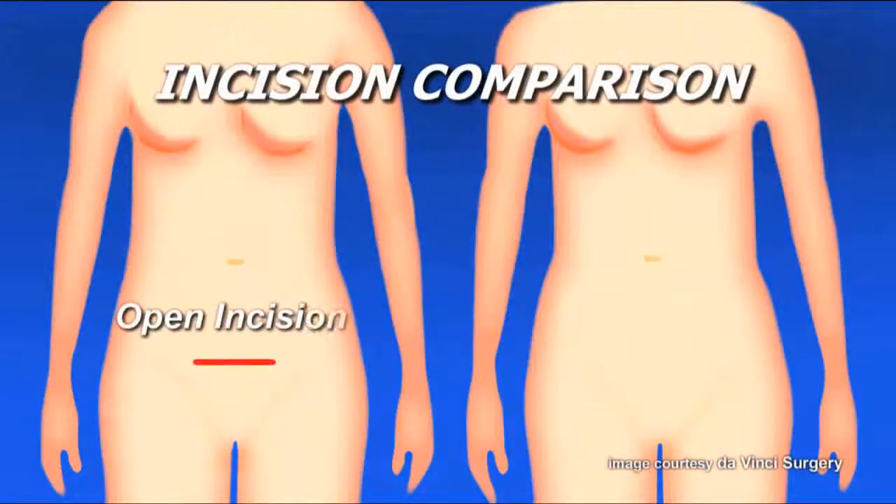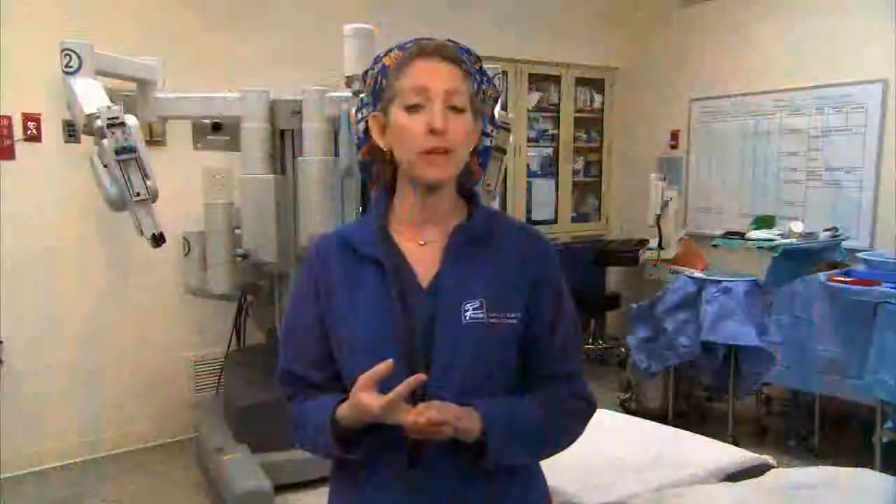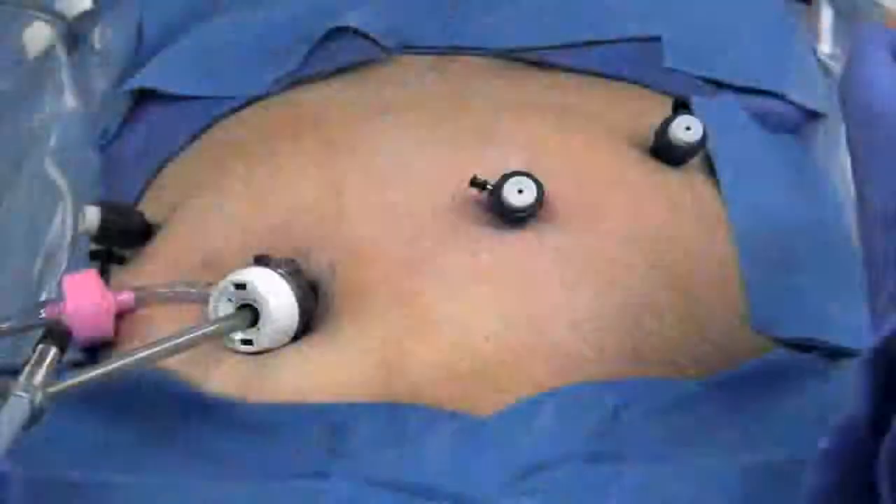An average open surgery patient will spend two to three days in the hospital and approximately six weeks for recovery. Minimally invasive surgery allows the surgeon to make small keyhole incisions five to eight millimeters in diameter, about the diameter of my pinky finger.